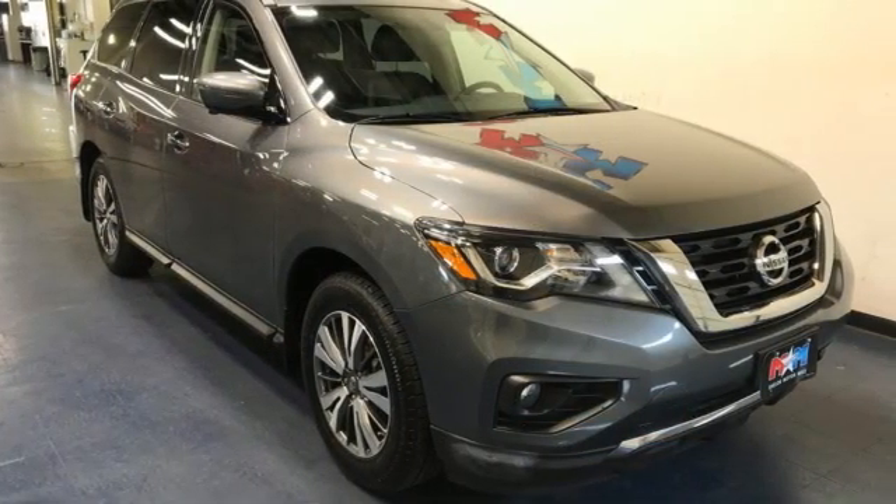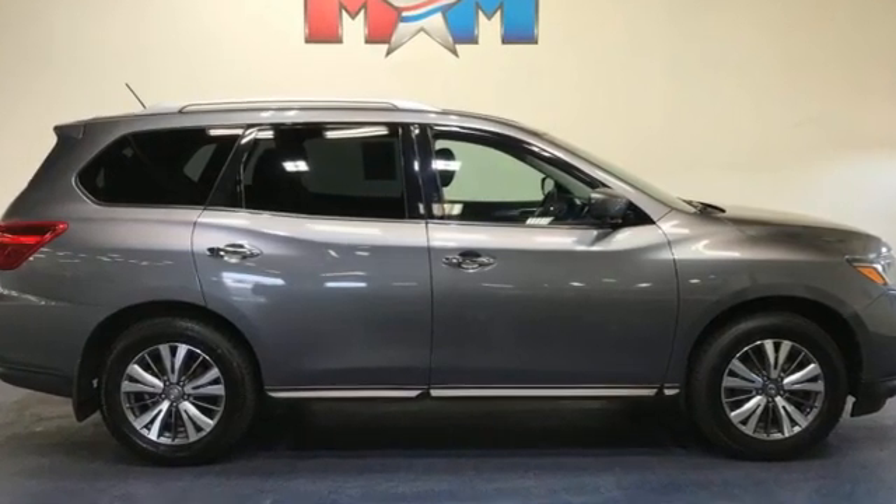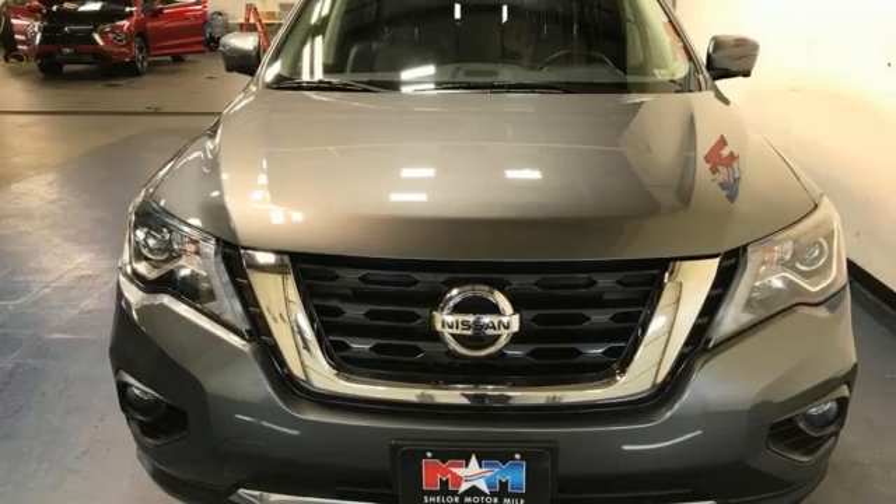Kelley Blue Book reports a large upward sloping grille and two large headlight housings convey toughness, but for the most part the latest Pathfinder projects a friendly image.